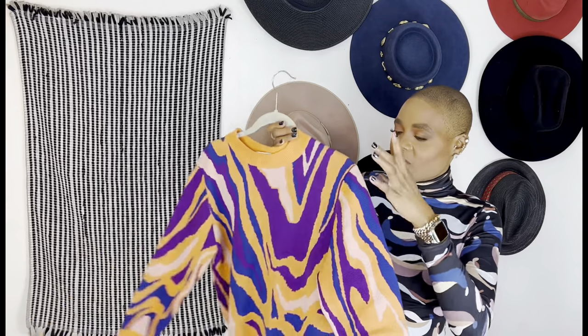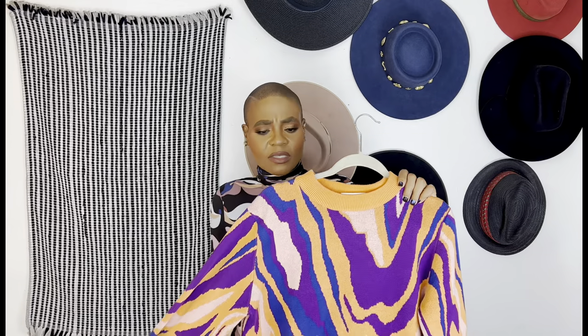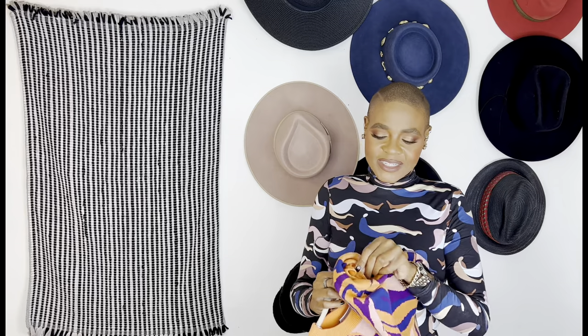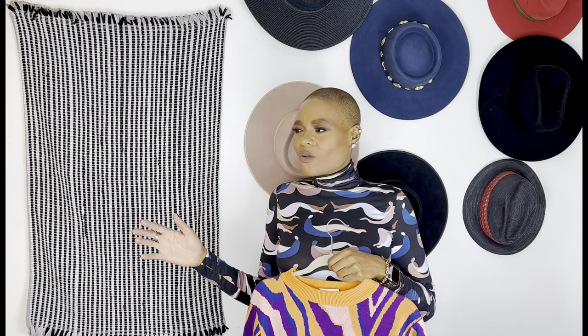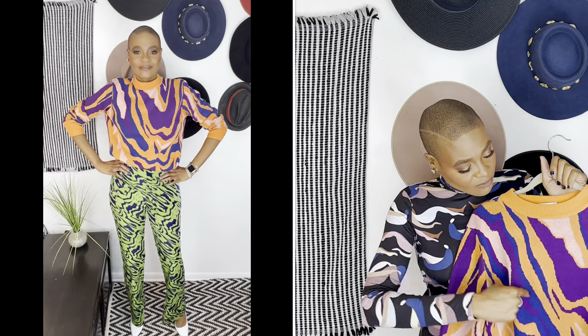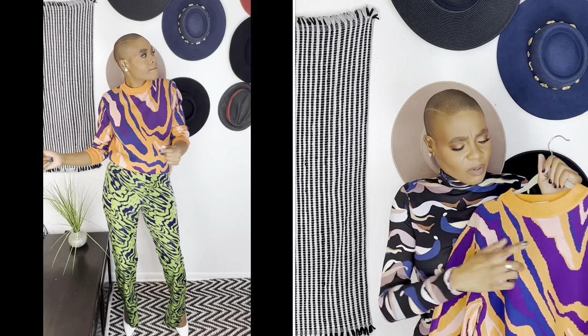For the first piece, I love this sweater because of the print and this orange color — that is bars. I paired it with my purple and green printed pants. I got this sweater because it mimics the same print from the pants and creates this dope look. I just love the contrasting colors — the purple in the sweater picks up the purple in the pants.